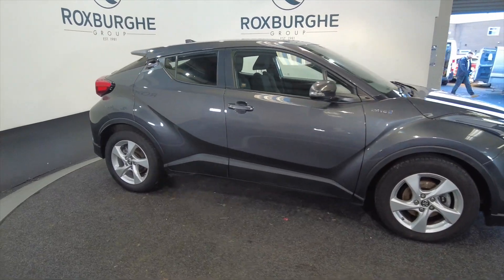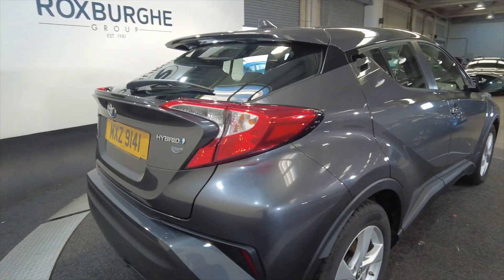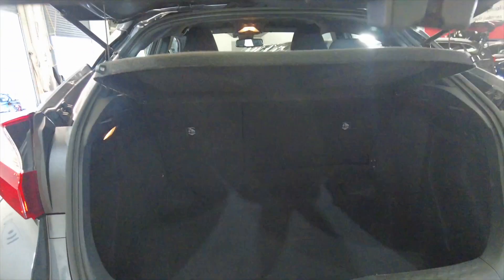As you can see, you've got alloy wheels, it's five door, great looking cars as well, really nice design, very futuristic looking — very, very popular cars here at Roxburgh.